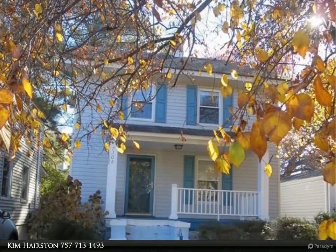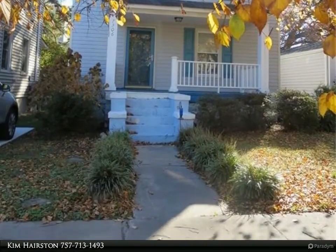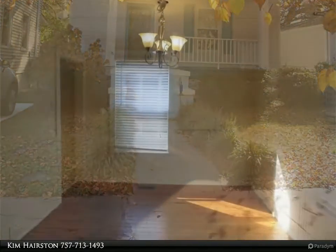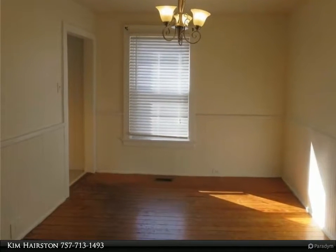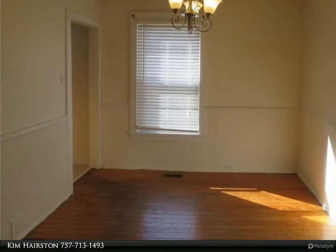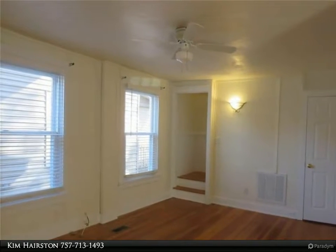This Berkshire Hathaway Home Services Town Realty property video is presented by Kim Hairston. Charming three-bedroom house convenient to shopping, military, interstate, and Norfolk beaches. Includes all appliances, original hardwood floors throughout, and lots of unique features.